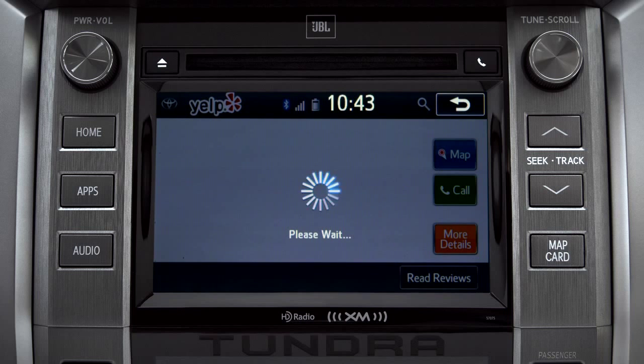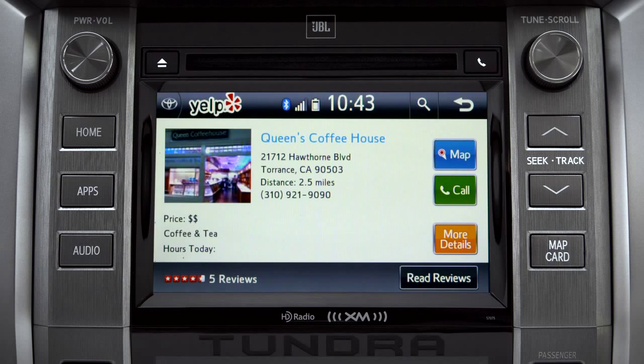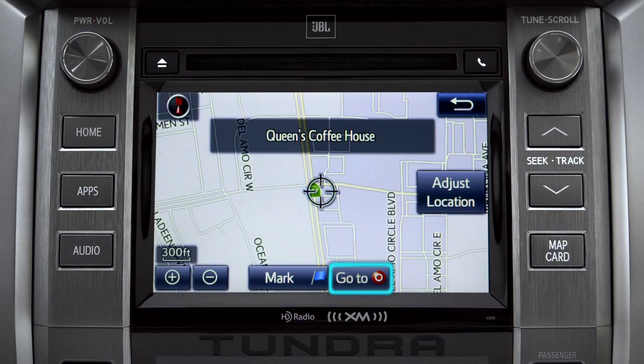And like using Yelp on your smartphone or home computer, you'll get more details. Tap the map icon if you want to see where it is, then you can press "Go" if you want to program it as a destination.